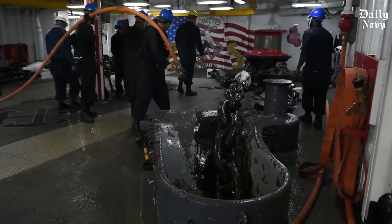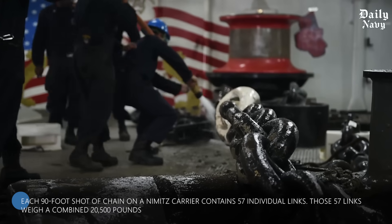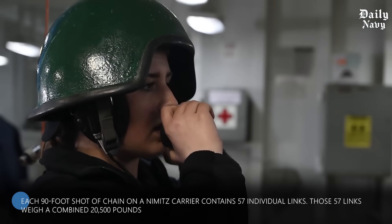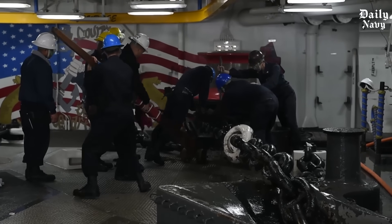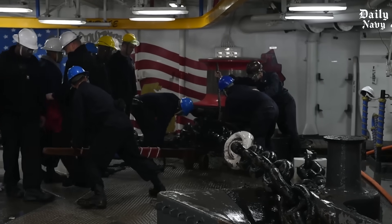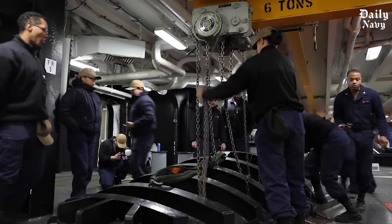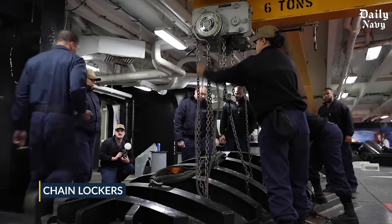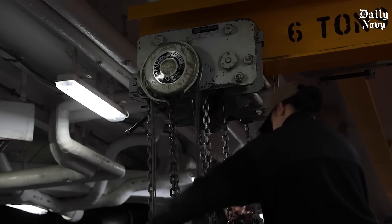The process of removing an anchor chain is a major operation. Each 90-foot shot of chain on a Nimitz carrier contains 57 individual links. Those 57 links weigh a combined 20,500 pounds. Sailors must carefully lift and move each section using specialized equipment and procedures. Storage of these chains when not in use is another engineering challenge. Below deck, each carrier has huge compartments called chain lockers, which must be large enough to hold over 1,000 feet of heavy chain while keeping it organized for rapid deployment.